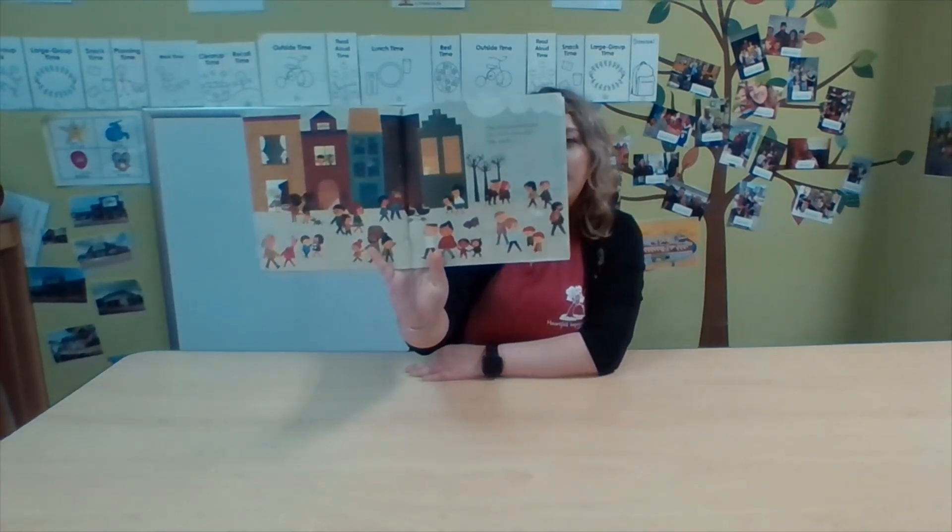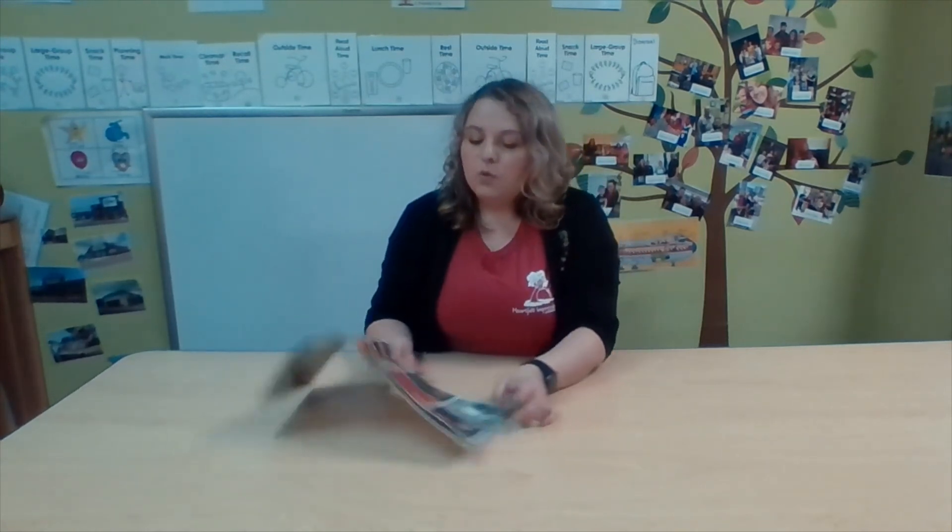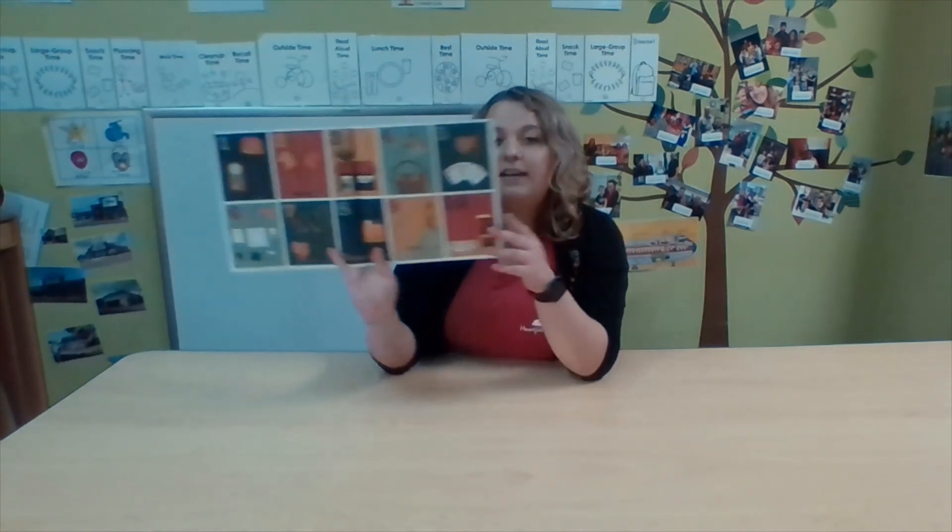One is one and everyone — one earth, one world, one family. One, two, three, four, five, six, seven, eight, nine, ten.